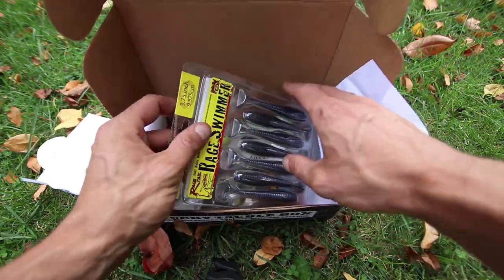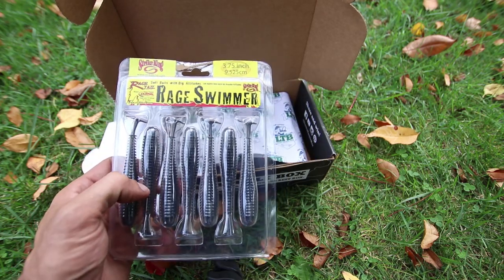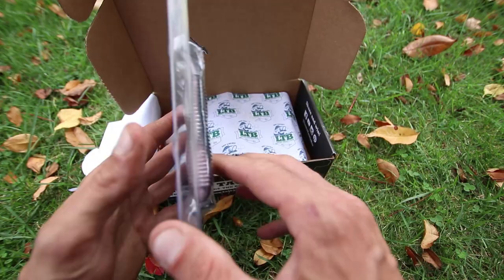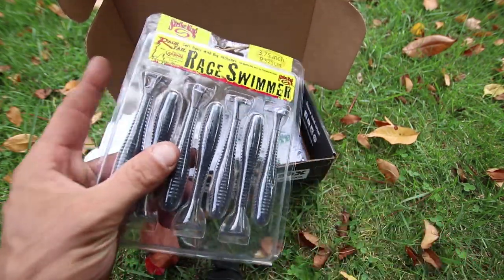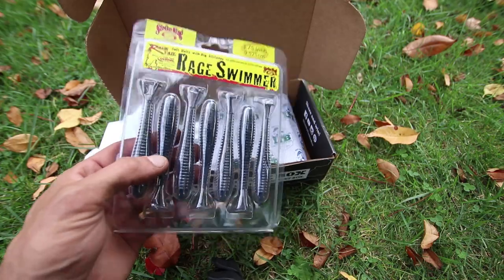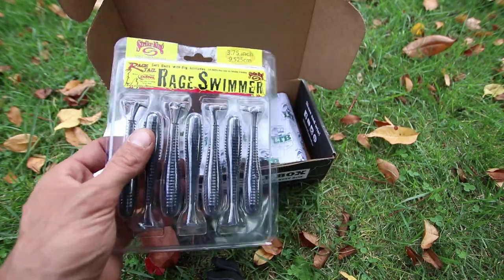Up next in the box, you have the Strike King Rage Swimmer. It's a three and three quarter inch swimbait, and it looks almost like the Pearl Blue Red color. Dead sticking these on a swimbait hook, or swimming these, or using these on a jig head - there's a lot of things I like to do with these, especially these and the Kytex Swing Impact Fats. These are some pretty cool baits.